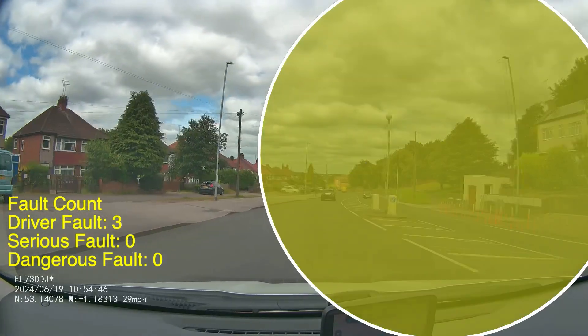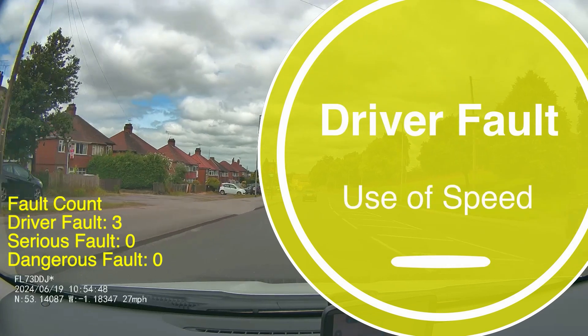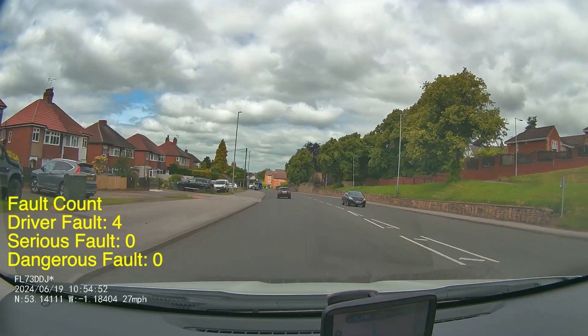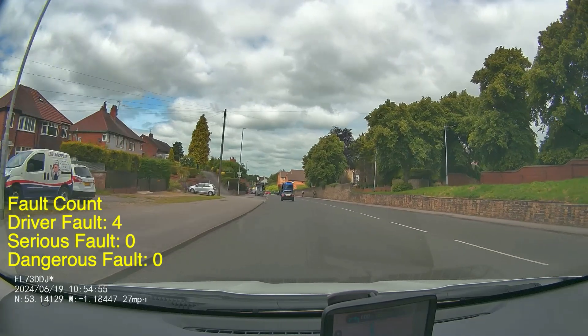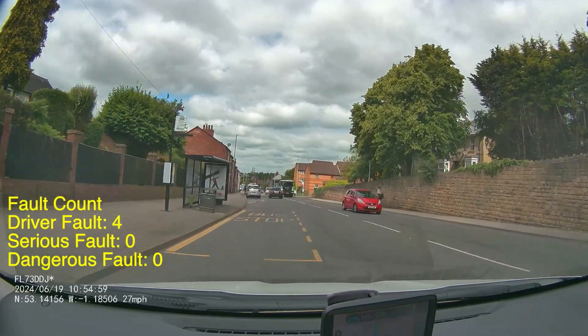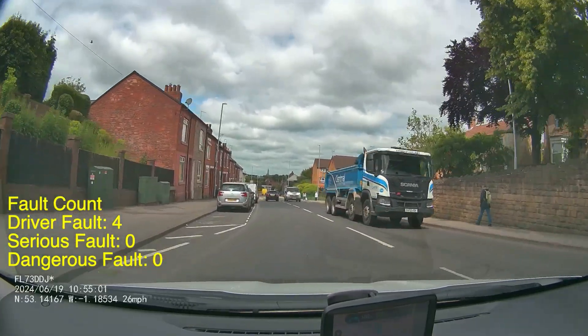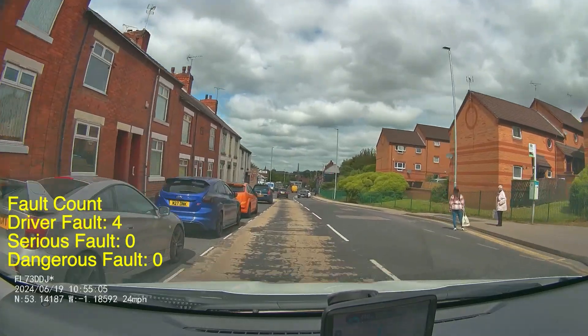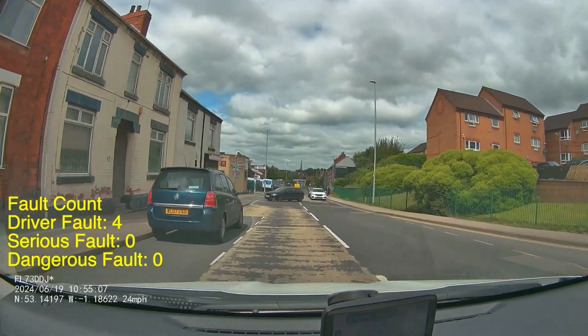Coming down the hill here, just notice the speed crept up to 33 — so that's got to be a driver fault for use of speed. The pupil catches it quite quickly and slows down again. Like I said earlier, if you're going downhill just be really mindful of how quickly the car can pick up. Ideally we want to be preventing the car from picking up over that speed limit, so you want to be on those brakes a little bit earlier when you see the hill coming.